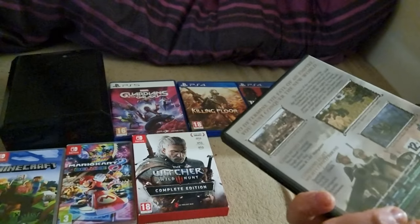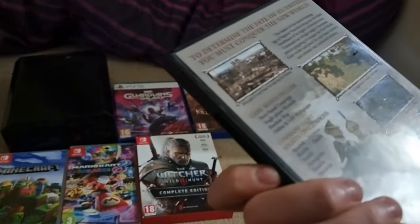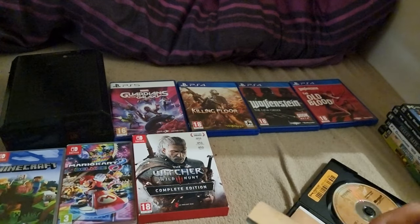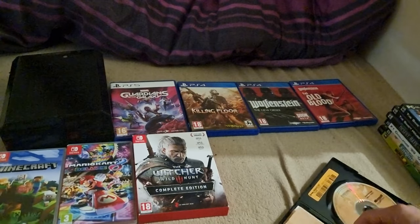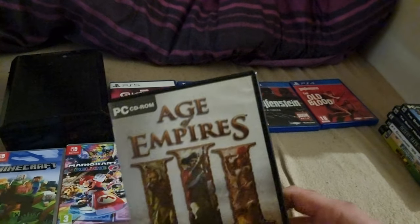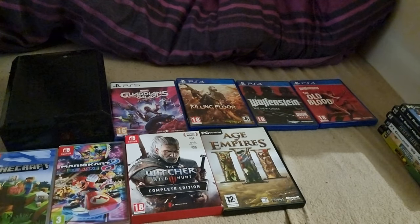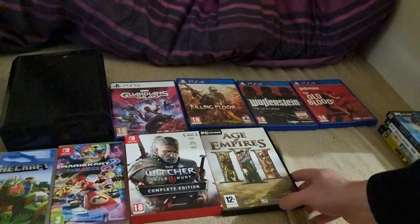Age of Empires 3 on PC — I love Age of Empires, I need to install it and play it. This has probably got the thickest manual I've ever seen in my life — it's huge. I've played a lot of Age of Empires — I can't remember if it was one or another — but there are loads of them. Very interested to play three. I can't say much about it because I've never played it.